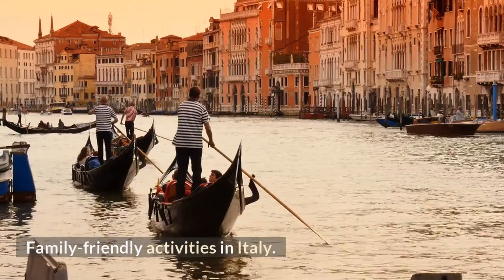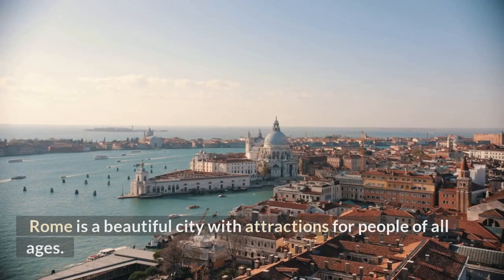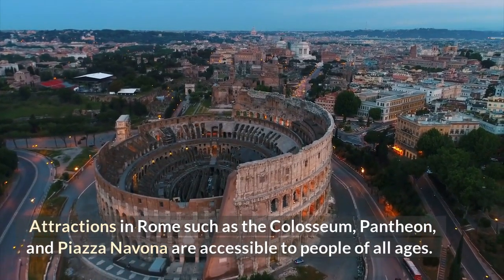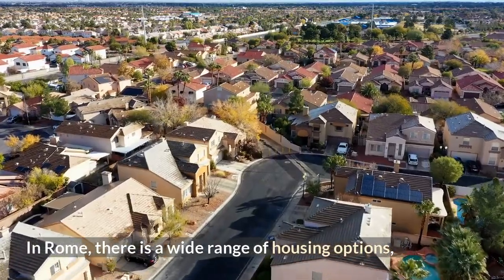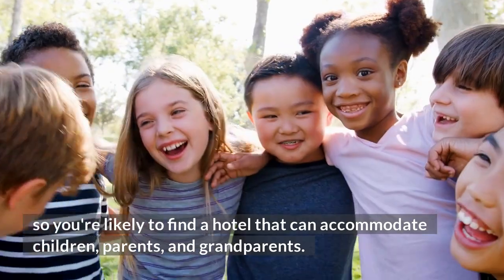Family-friendly activities in Italy: In Rome, sightseeing is a highlight. Rome is a beautiful city with attractions for people of all ages. Attractions such as the Colosseum, Pantheon, and Piazza Navona are accessible to people of all ages. In Rome, there is a wide range of housing options, so you're likely to find a hotel that can accommodate children, parents, and grandparents.